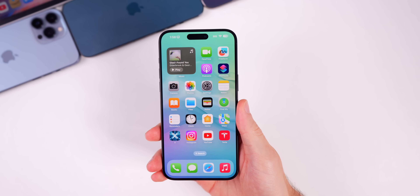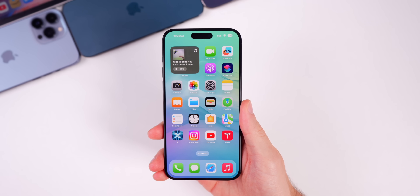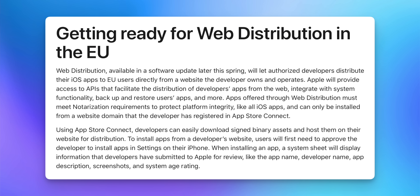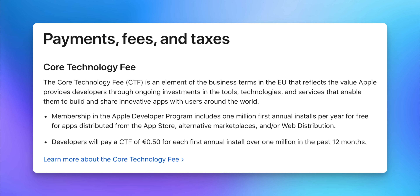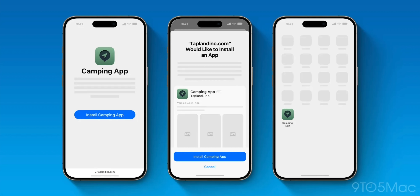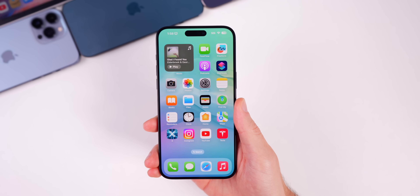The first new feature is that EU users can now download applications directly from websites. This was announced a few weeks back but was not implemented in beta 1. Now with beta 2 it's live and available for those in the EU, although it will likely be very limited until 17.5 releases to the public.